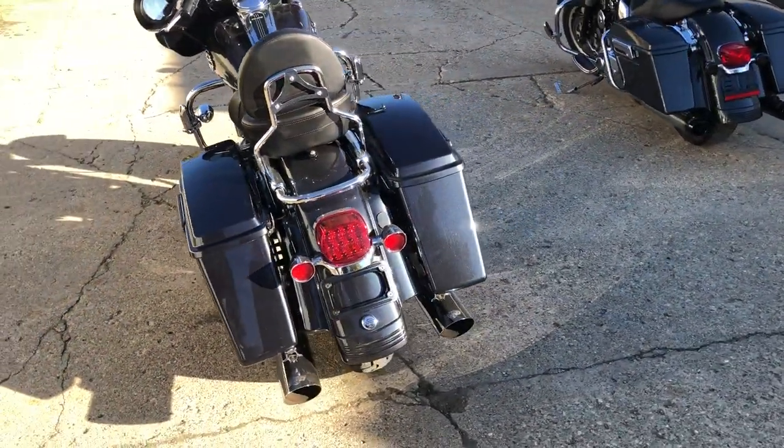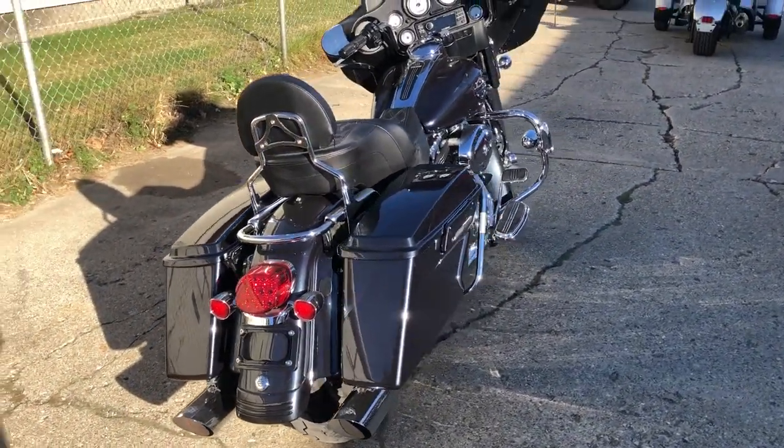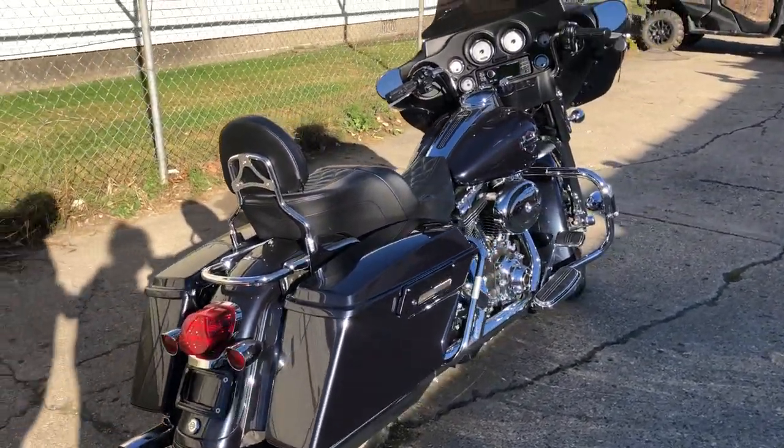2006, only $7,499. Check them all out at ApprovalPowerSports.com or give us a call: 810-648-9500.